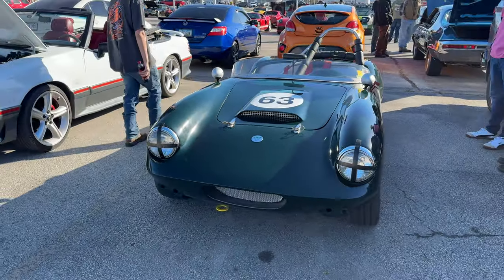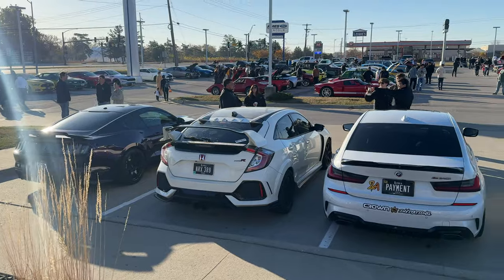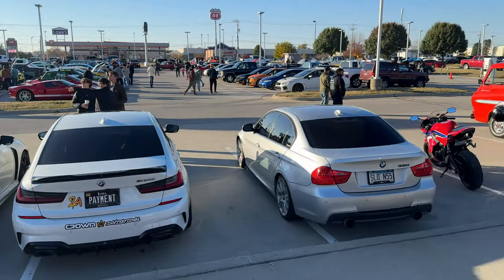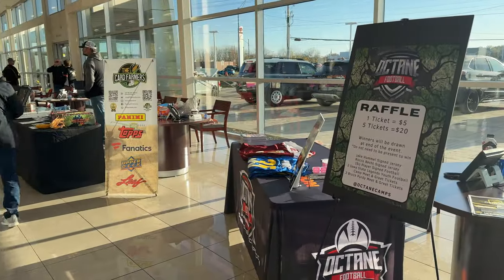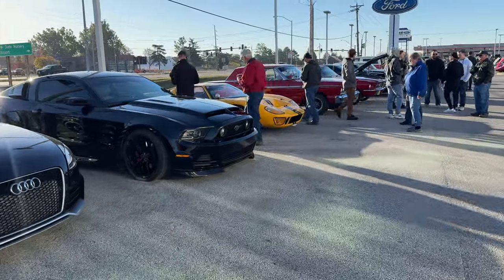Nice to have the Elva out for its first show. This ended up being a much larger show than I thought it was going to be. This is a trunk-or-treat event, so lots of kids here in costumes ready to get candy once the event starts. There are even vendors and celebrities signing books. Let's take a look around and see what kind of cars we can find.